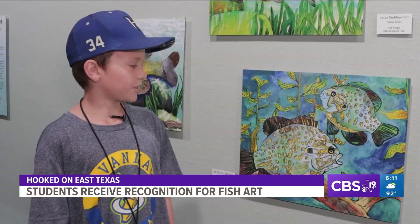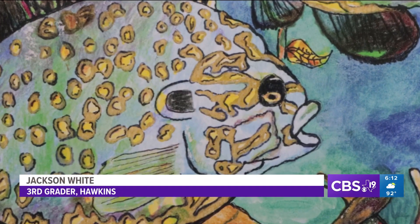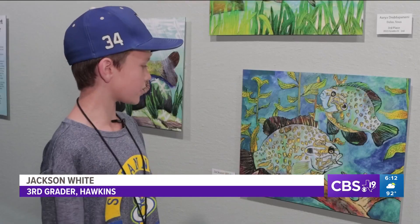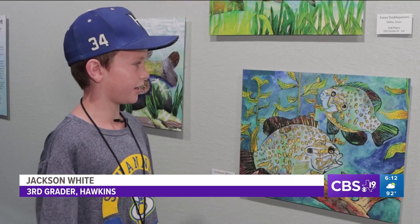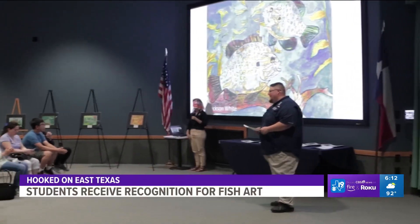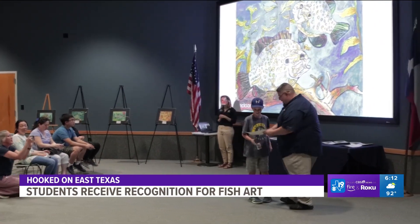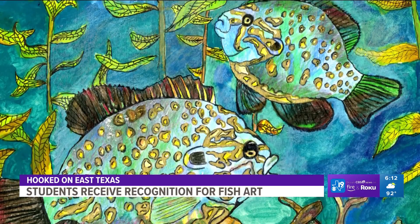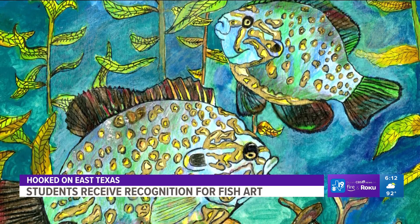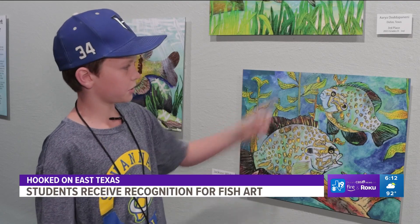Art imitates life. My fish is usually a native fish to Texas. The famous Oscar Wilde quote is on vibrant display, with most of the time spent on the detail on the fish, at the Texas Freshwater Fisheries Center. Hawkins third grader Jackson White took home second place in this year's Texas State Fish Art Contest. He used paint pens for the gold and pencil, and the background is all watercolor with a little bit of pencil.